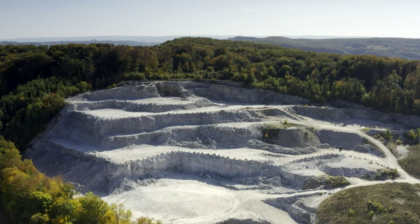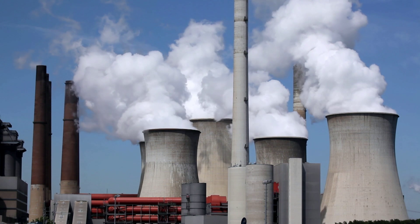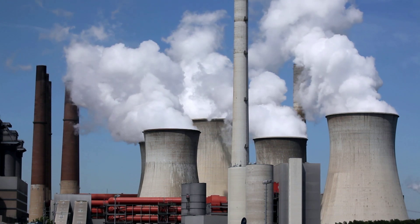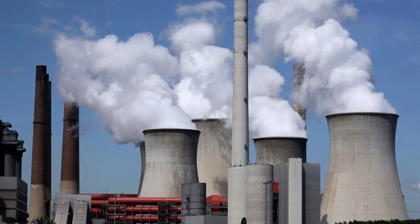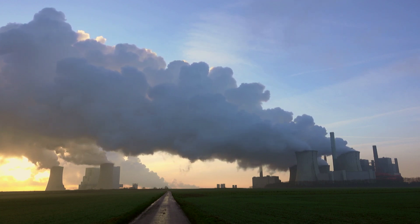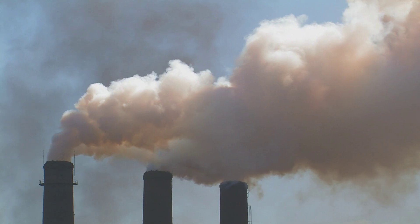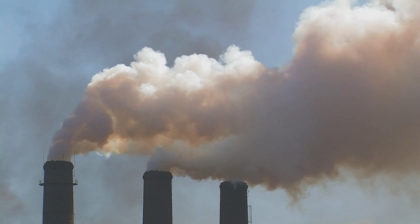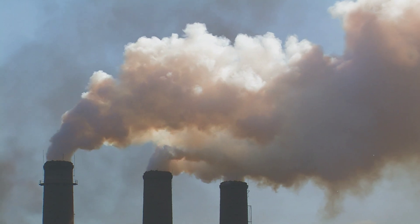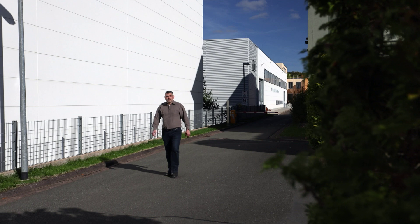Up until now, around half of the white building material has been obtained at the site of coal-fired power plants. The sulfur dioxide contained in the fumes is washed out here and chemically treated. The flue gas desulphurization process produces high-purity FGD gypsum. But experts are warning us that this kind of gypsum production will end by 2038 at the latest.